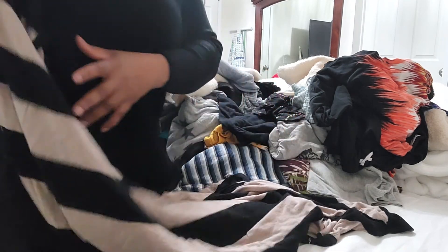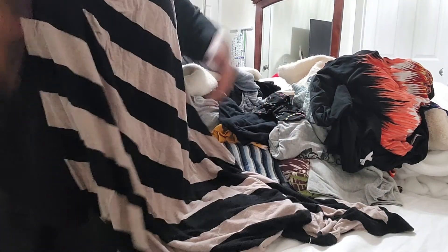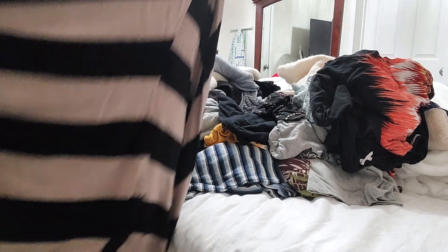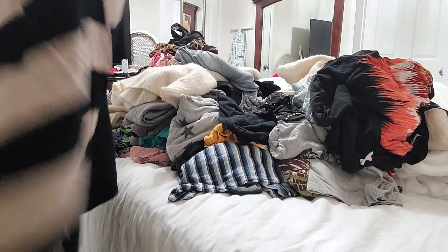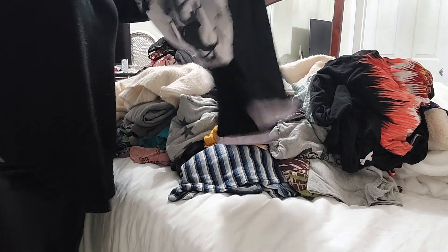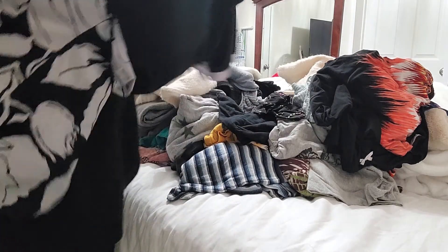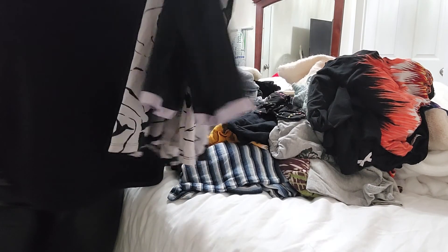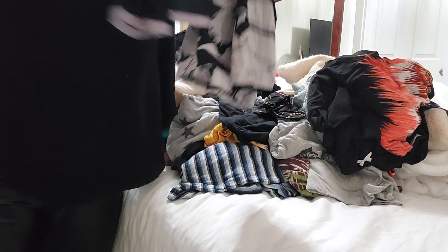Maybe I could just show you the pile of clothes that I got rid of and the stuff that I kept. Now this is like the pajama top, so I'm going to find the bottoms to go with this. I know I'm going to get rid of this one because it has the sleeves and my body isn't having it right now. It's just too much.